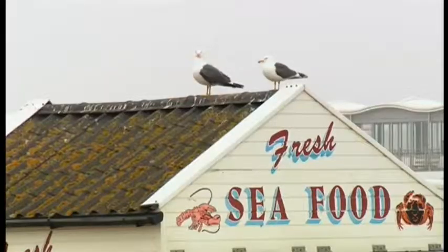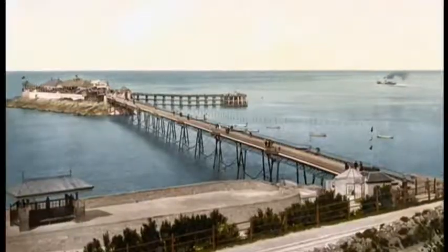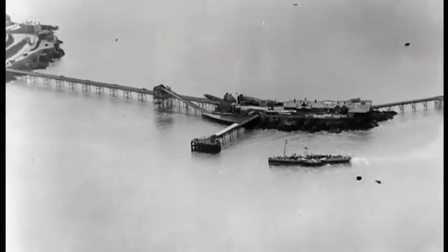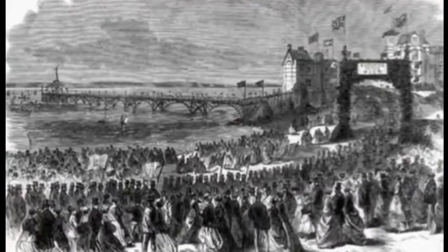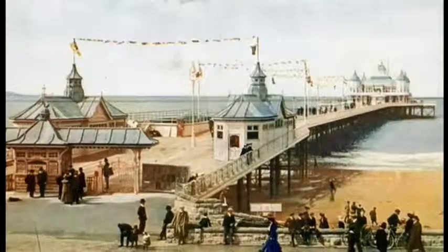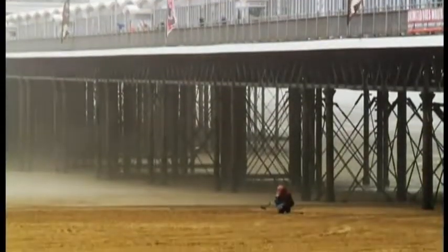The first pier to be built along this stretch of the North Somerset coast was Birnbeck in 1867 — Weston-super-Mare's first pier. Following closely on its heels, and just 11 miles away, Clevedon Pier opened on Easter Monday in 1869, making Weston-super-Mare's Grand Pier the last to be built. The story of these three piers tells the rise and fall of the British seaside pier.